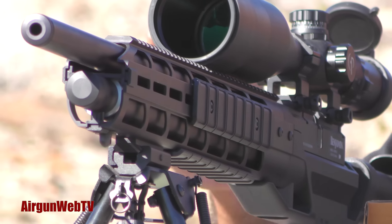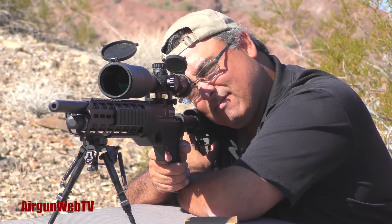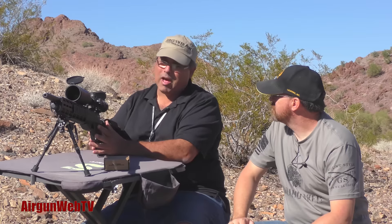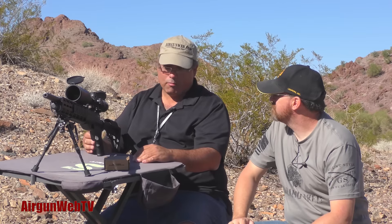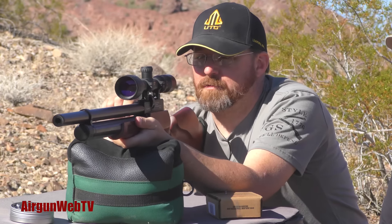Next we'll take things to the extreme with two incredible PCP airguns. The Benjamin Armada is an affordable, full-featured, totally decked out 50-yard tack driver. And the Evanix Rainstorm II .357 can drive 81 grain pellets out to 120 yards with great power and accuracy.